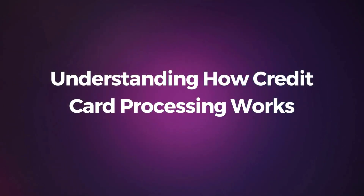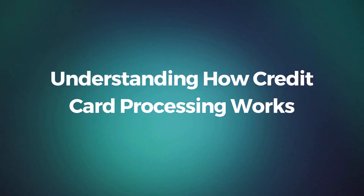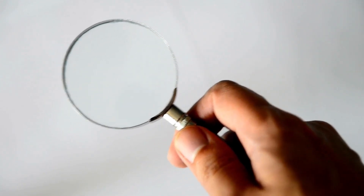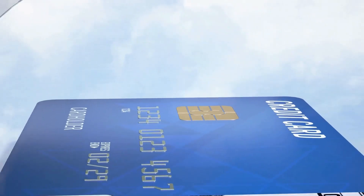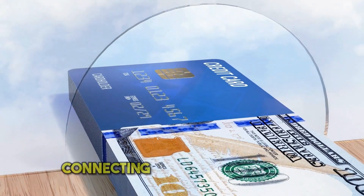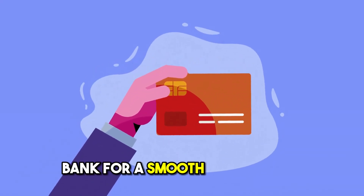Understanding how credit card processing works. Let's start by unraveling the mysteries of credit card processing. When a customer makes a purchase, their card info travels securely through a payment gateway, connecting with the merchant's bank for a smooth transaction.